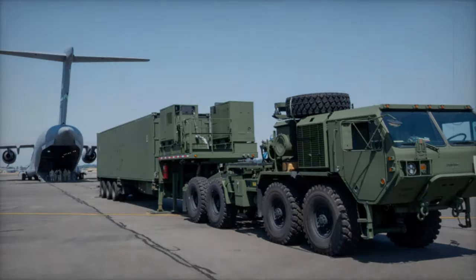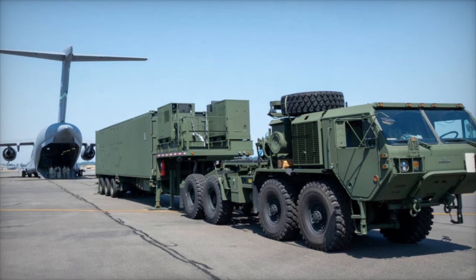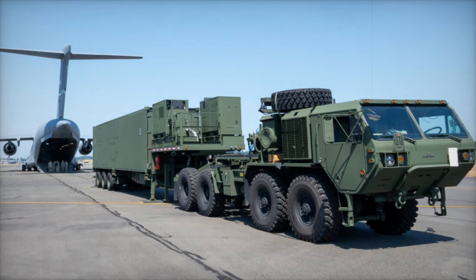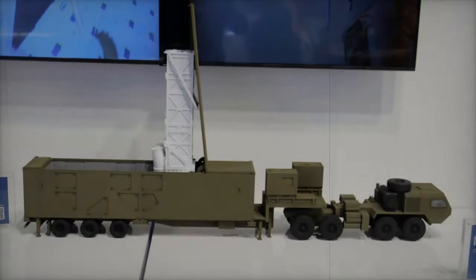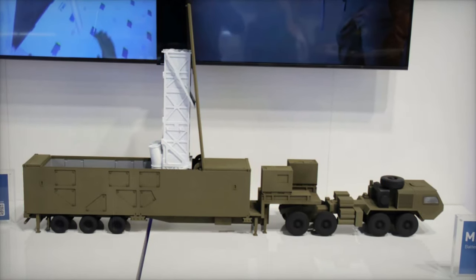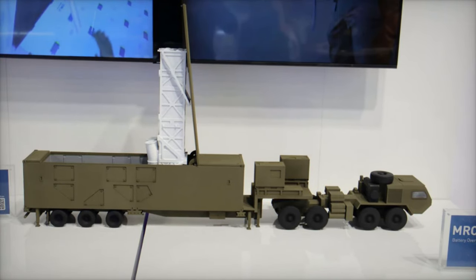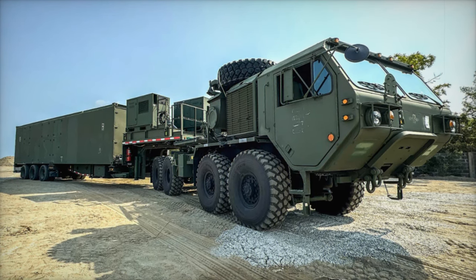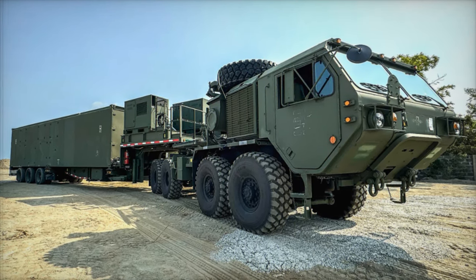The MRC system is designed to bridge the gap between short-range missiles and long-range hypersonic capabilities. With a range of 500 to 1,500 kilometers, it can counter a wide range of threats including enemy naval vessels, air defenses, and land-based targets. At the heart of its versatility are two primary missiles: the Standard Missile 6 (SM-6) and the Tomahawk Land Attack Missile (TLAM).